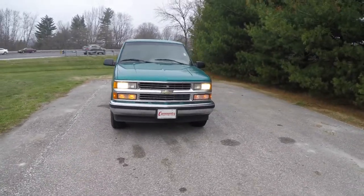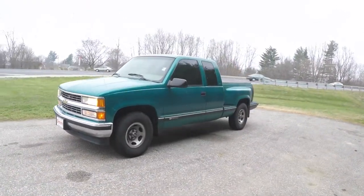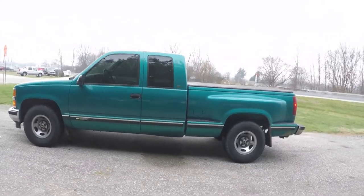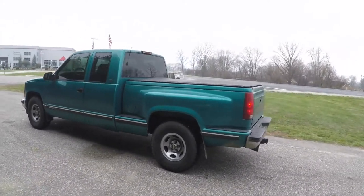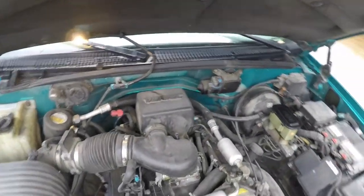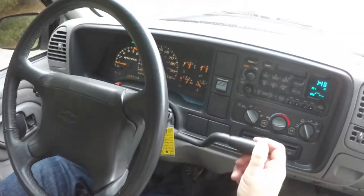Hello everyone, today we're going to take a quick walk-around look at this very nice 1996 Chevrolet C1500 Silverado extended cab Sportside. This Silverado is in bright teal metallic, has the light gray premium custom cloth bucket seats, and is rear-wheel drive. It is powered by a Vortec 5.0 liter multi-point fuel injection V8 engine with a four-speed GM 4L60E automatic transmission with overdrive.